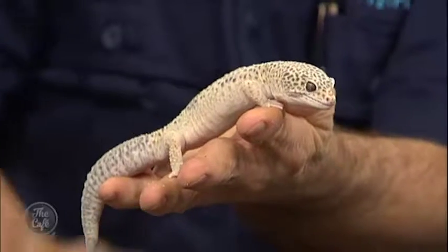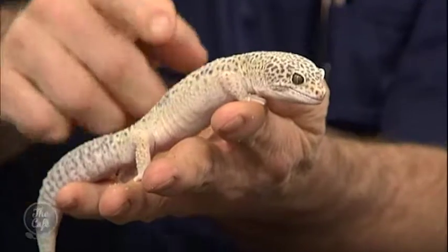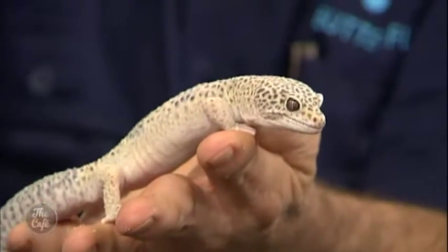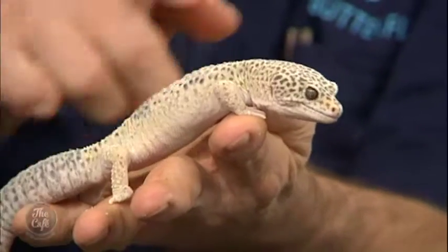Where does he come from? Afghanistan, Pakistan, Iran, northern India. He looks a bit more exotic! He's actually quite pale at the moment because he's getting ready to shed his skin — he'd normally be a little bit darker. They're gorgeous when they're babies. When they hatch out of the eggs they don't have any of these tiny spots — they just have big blotches and bright yellow colors, and then all that starts to develop as they get older.